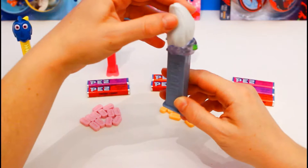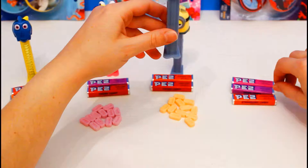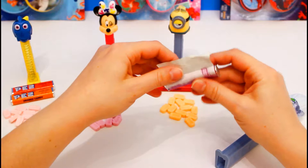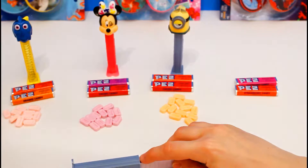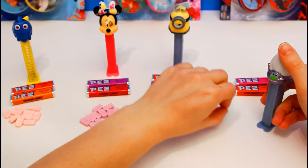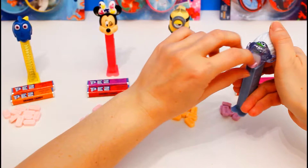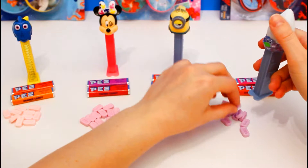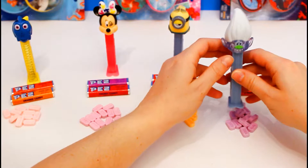It's time for Guy Diamond from Trolls. Look at how shiny and glittery his face is. So cool. For him, we're gonna go ahead and use the grape candy. And we've got it! He should be easy too, because he has this big troll hair. We got all of them!